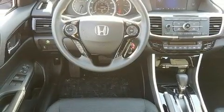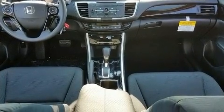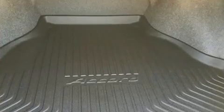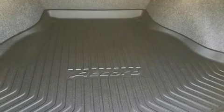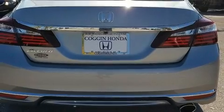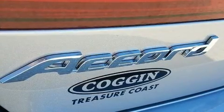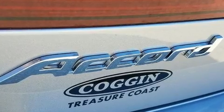Honda prioritized comfort and style by including delay-off headlights, a tachometer, an outside temperature display, remote keyless entry, and power windows. Enjoy your favorite music via the stereo system, which includes a CD player with MP3 capability and four well-positioned speakers.